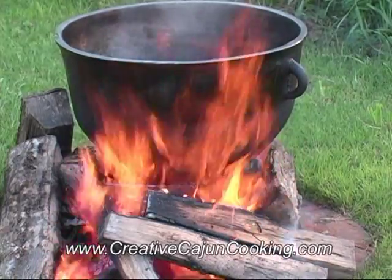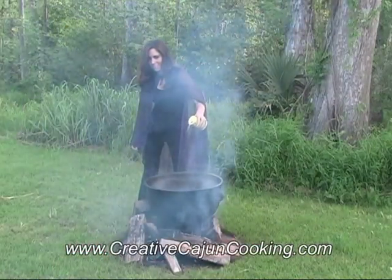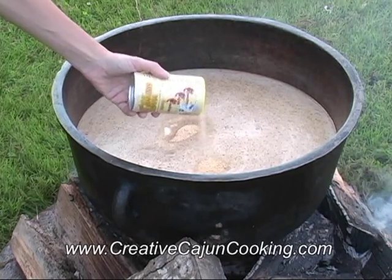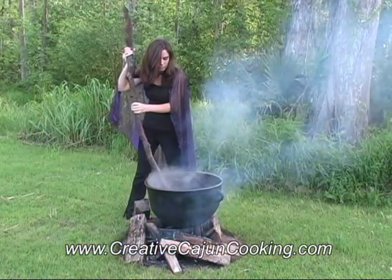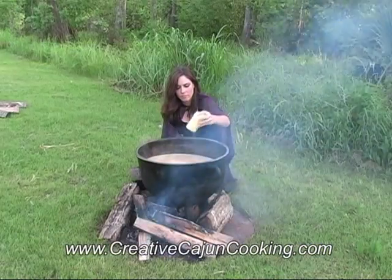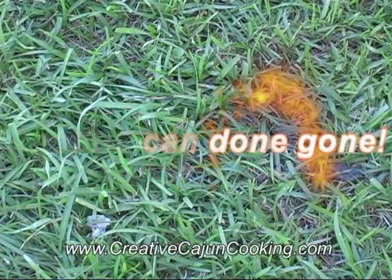When you fire up your pot for a good gumbo, you ought to know the secret of Marie LeBeau. She has a seasoning that's a must — made in Louisiana, it's Magic Swamp Dust. She sprinkles and she stirs her black iron pot. You better watch out cause when she uses all she's got — another can done gone.